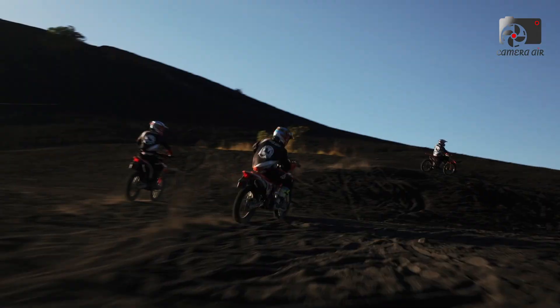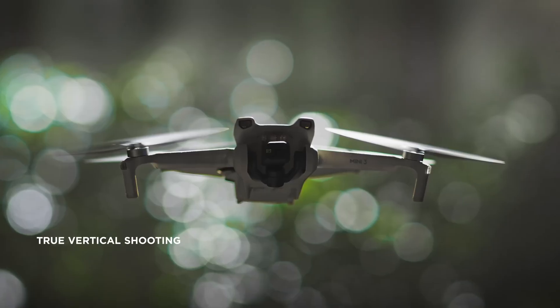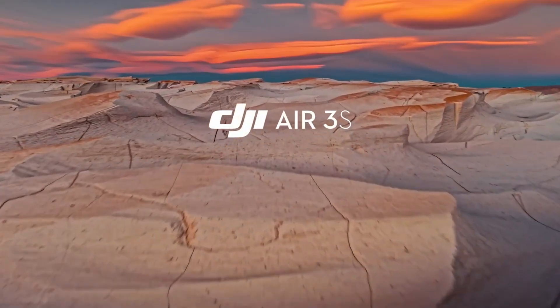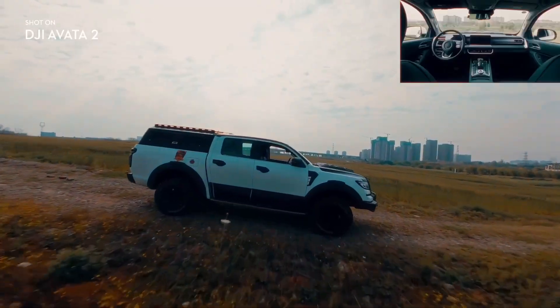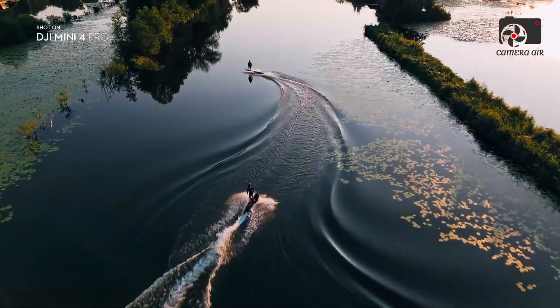This combination of extended flight duration and rapid recharge times would be a game-changer, appealing to hobbyists, content creators, and professionals who rely on maximizing their drones' airtime for capturing moments and footage. Beyond just endurance, the Mini 5 Pro is expected to come packed with a slew of advanced features that elevate it beyond the capabilities of its predecessors.